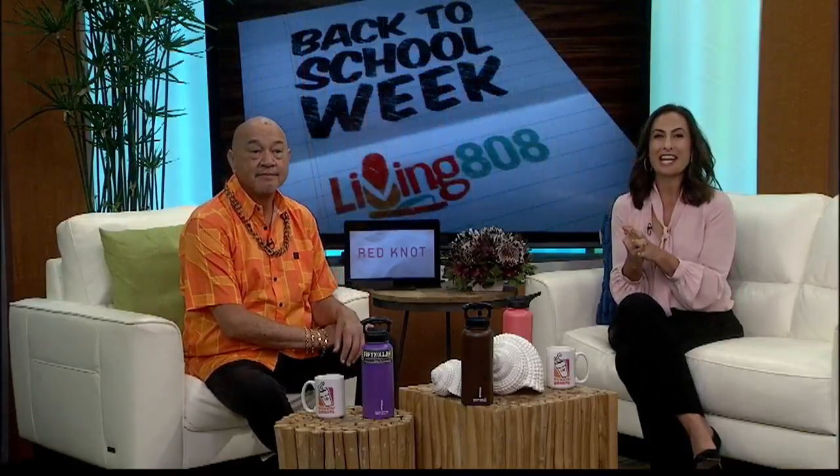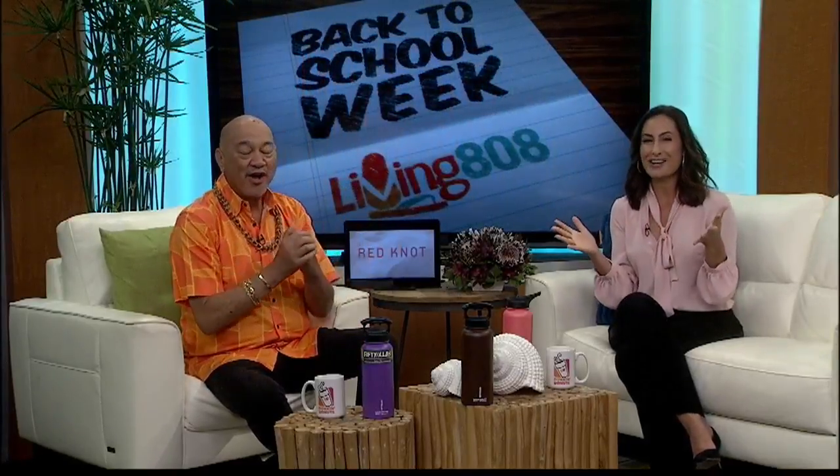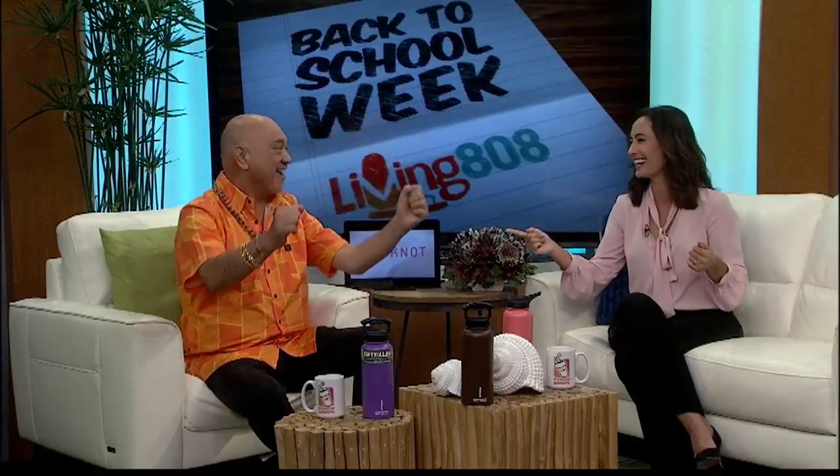It is back to school week here on Living 808. All the parents are yelling and saying yes, yes — send them back to school!